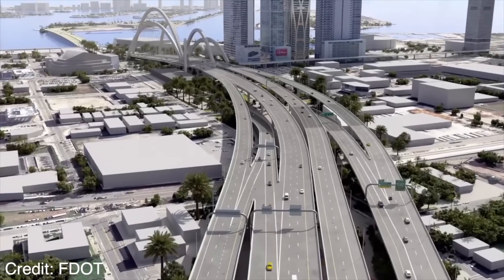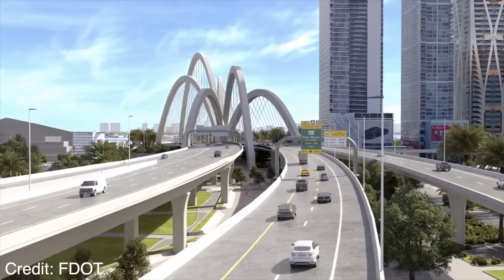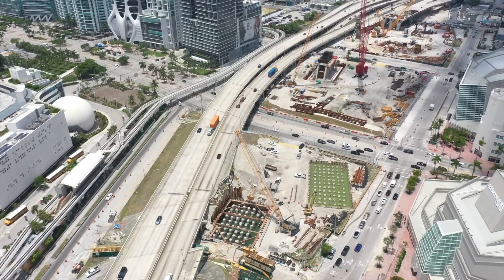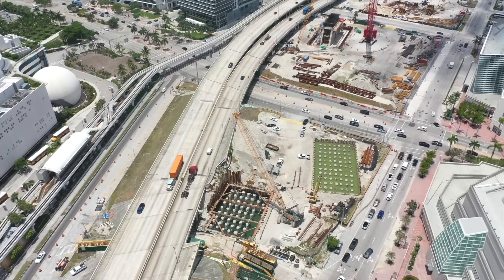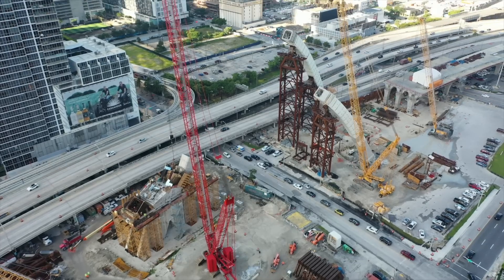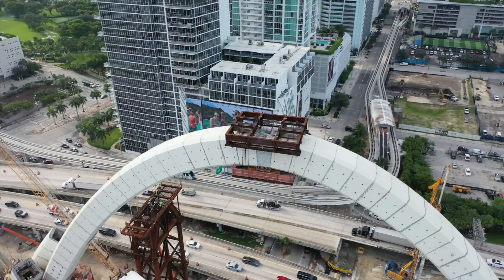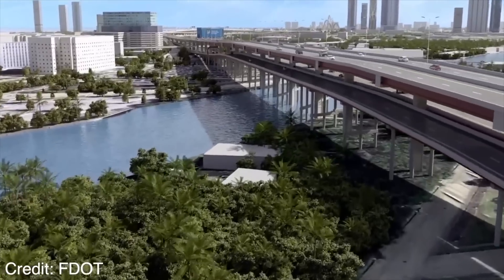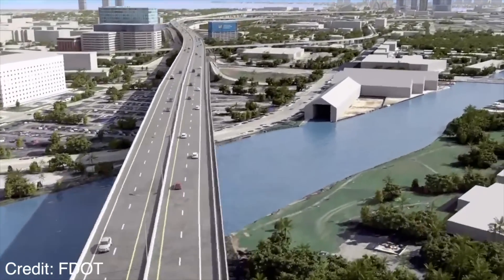Welcome back to year three of updating you on the I-395 Signature Bridge project. We started this video series in 2022 — back then there were just foundations for the arches; there will be six total arches sweeping over I-395. In 2023 we saw more progress, but none had been connected. That has changed: at least one arch is now fully completed. We'll also head over to the 836 Dolphin Expressway, where they're building a second level to bypass exits and create faster travel times.